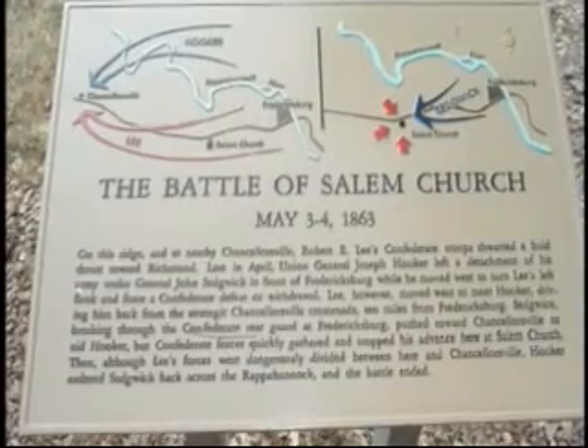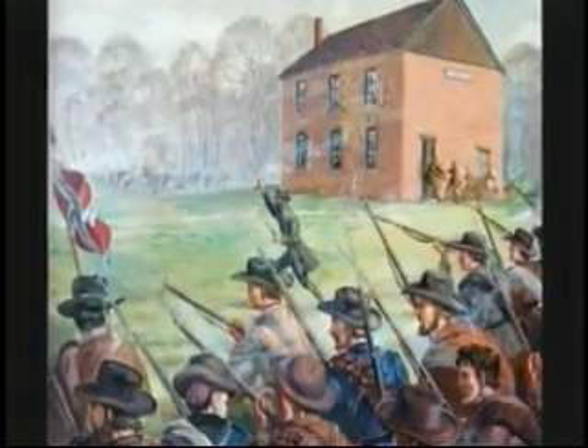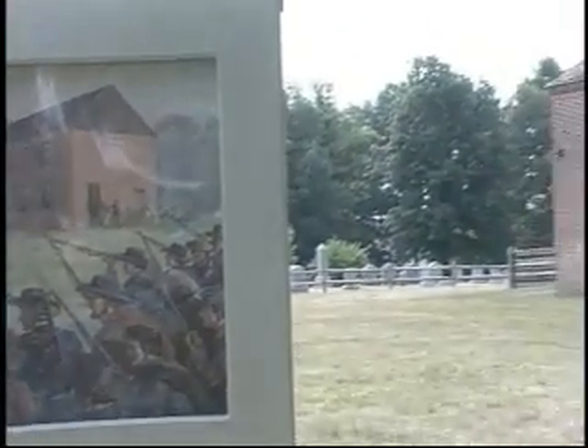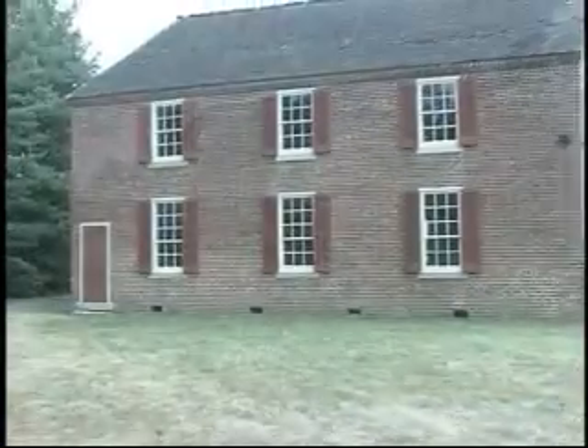Here at the Old Salem Church, Confederate troops engage Union troops moving toward Chancellorsville from Fredericksburg. There are many monuments and displays on the church grounds depicting the historic events that took place on this site.